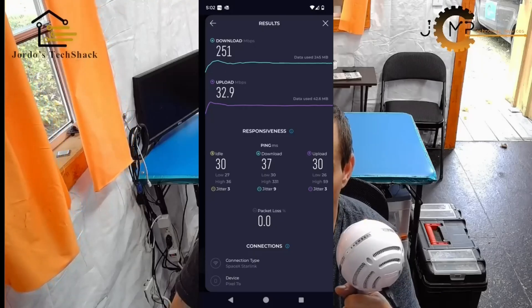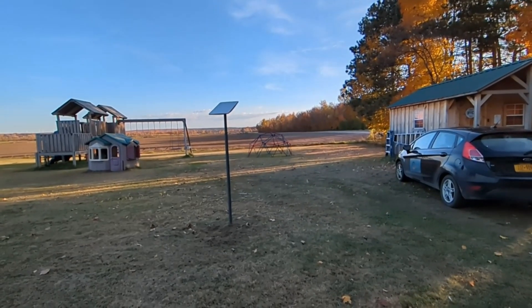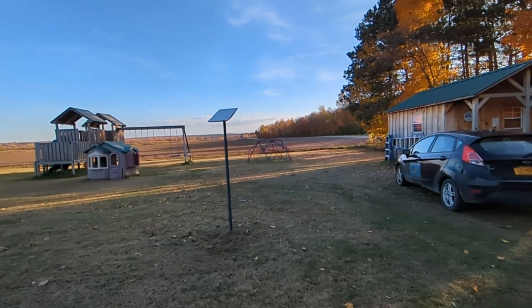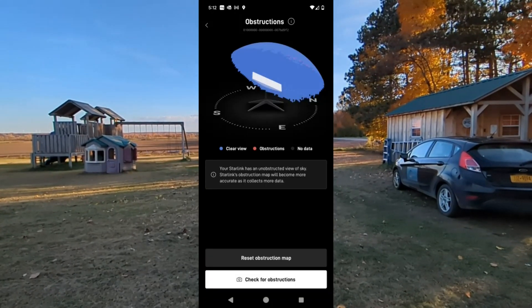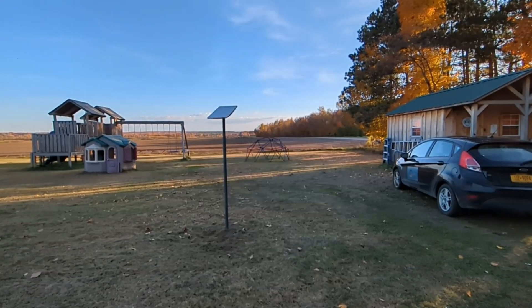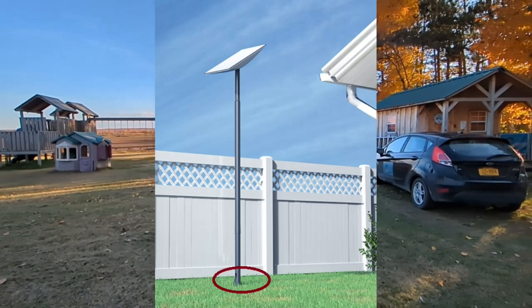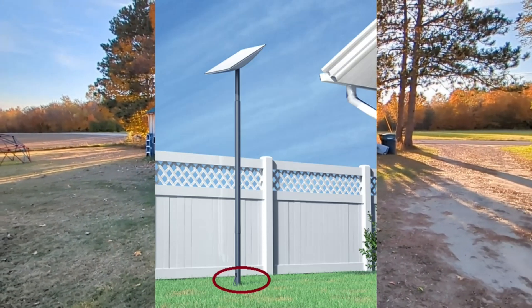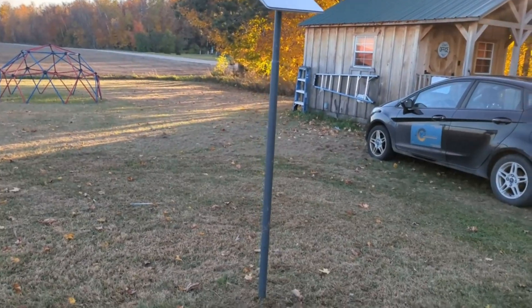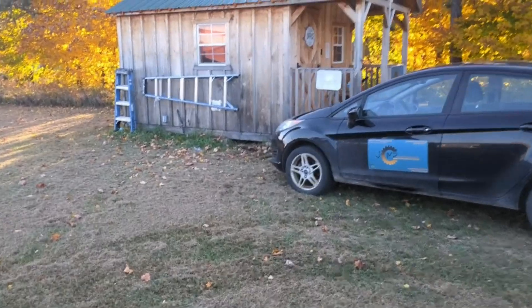I am using the official pole mount sold on the Starlink website. Before permanently installing the dish, I would recommend using the bipod and running it for a few days to collect obstruction data before cementing the pole in place permanently. The image on their website shows burying the pole to where the cable comes out, but we get winters that approach minus 30°F, so with the frost I buried the pole so the cable was at least 18 inches beneath the ground.